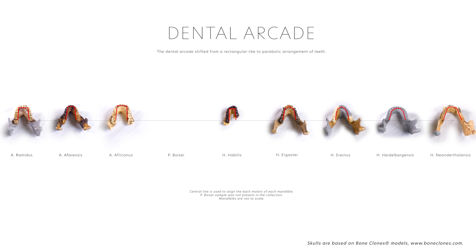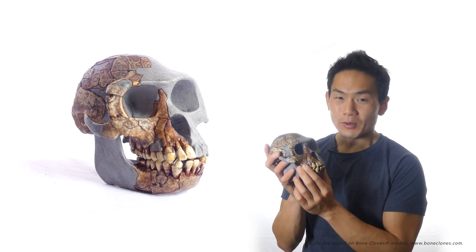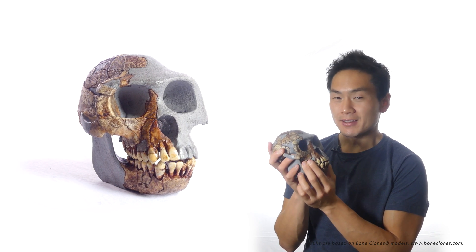Up until Homo habilis, the dental arcade was still relatively rectangular. From Homo ergaster, there is a shift towards a more parabolic dental arcade. The shapes of these teeth suggest that Ardipithecus ramidus were most likely omnivores, eating a varied diet of plants, meat, and fruit.